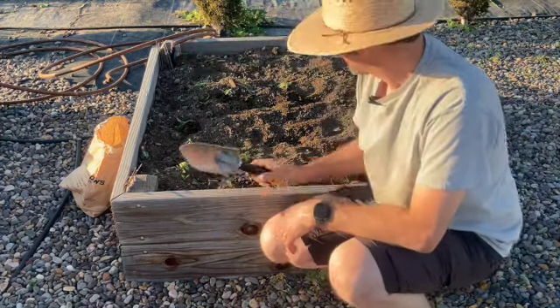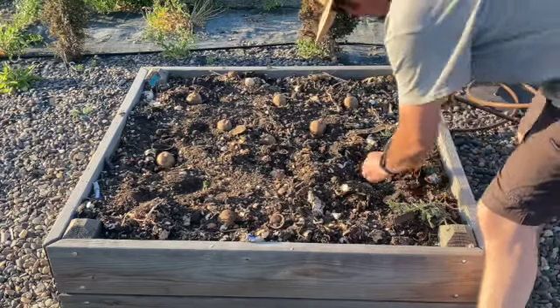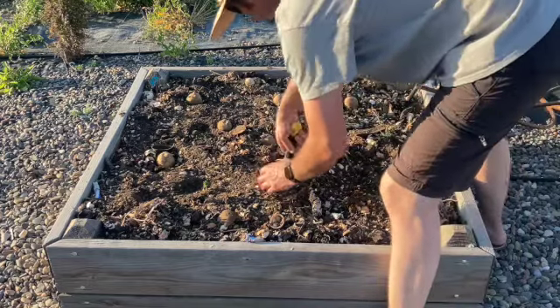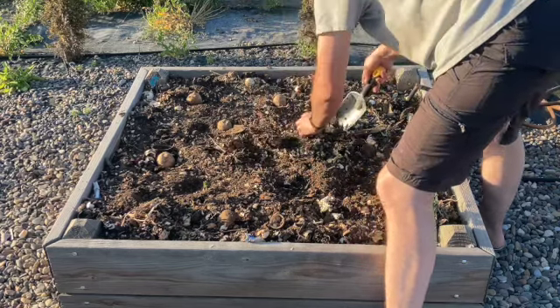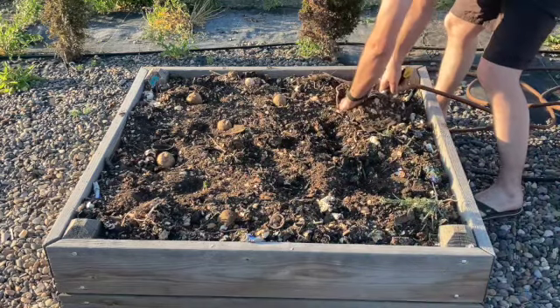So there's one potato bed planted — that's all it takes. It's pretty easy. We've done in the past a couple different varieties at a time, one variety in one bed and another variety in a different bed, but my wife really does like the Yukon Golds and prefers them. So that's what we're going to do.